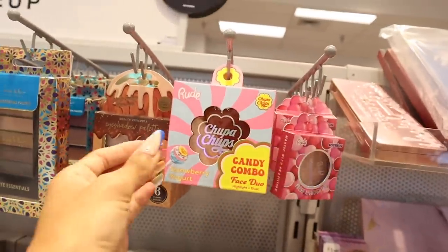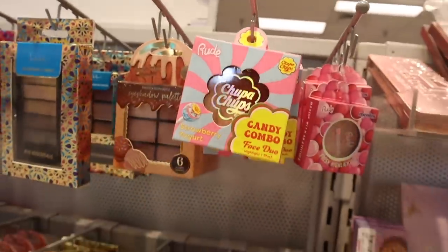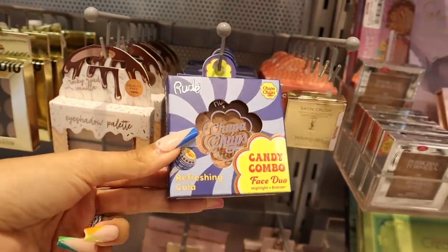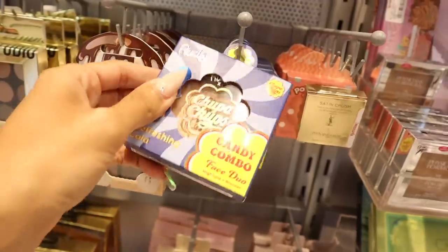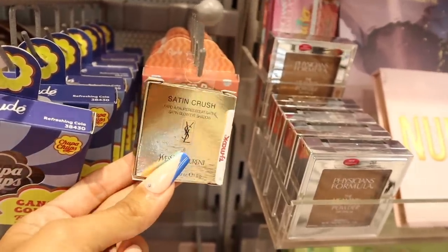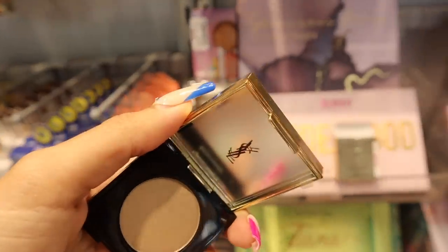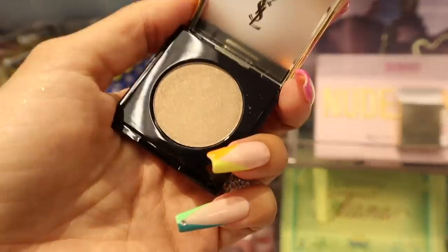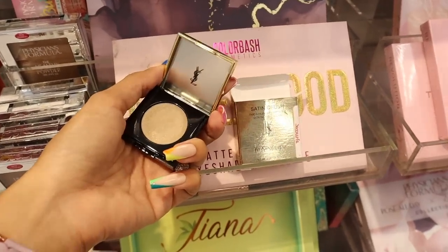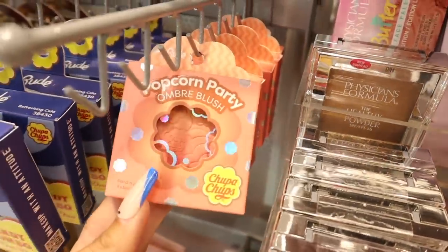Moving on to the makeup section — they have a new fresh highlighter from the brand Rude, but also a strawberry yogurt candy combo duo with highlight and blush, stunning for only $6. The one down here is another candy combo — refreshing cola — also just $6. Oh my gosh, they have Saint Lord sign crush eyeshadows for only $10! The packaging feels so luxurious — black and gold, really nice — and you get a little mirror too, so they're travel-friendly.